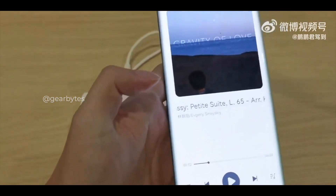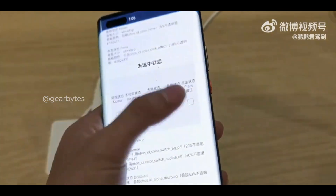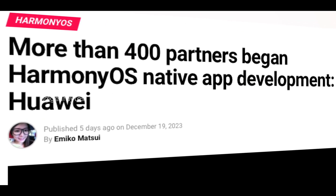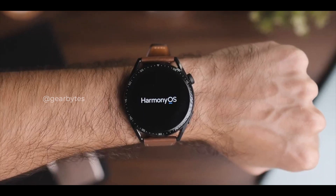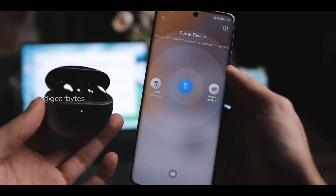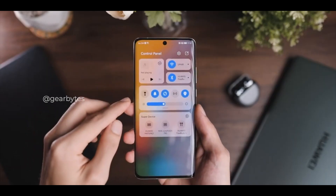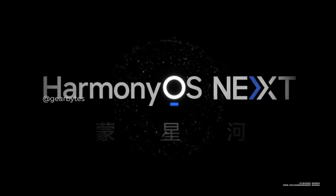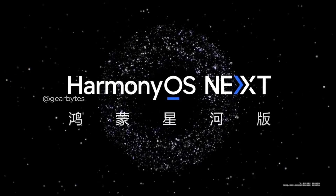The Harmony OS ecosystem is rapidly expanding, with app developers signing up at a rate of 10,000 per day. More than 380,000 developers have qualified for the Harmony OS Next certificate, and the development of the first batch of 200 plus native apps is in full swing.